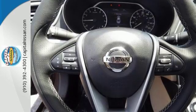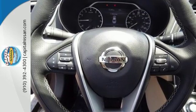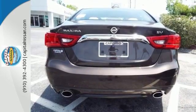Enjoy the performance offered by the Xtronic CVT with drive mode selector, matched to the 300-horsepower 3.5-liter V6 engine.